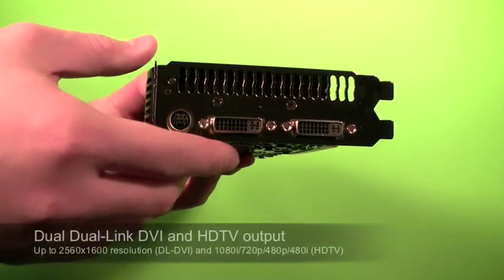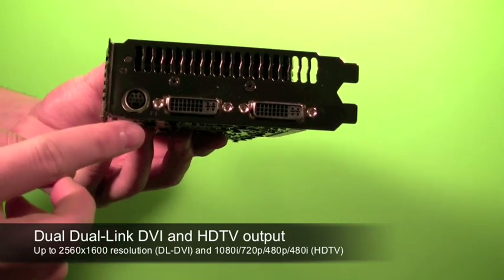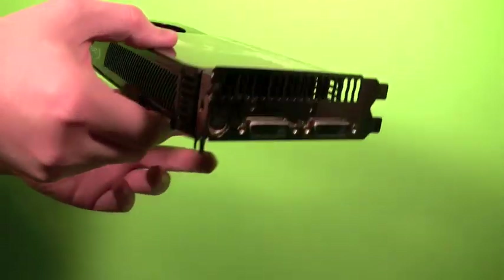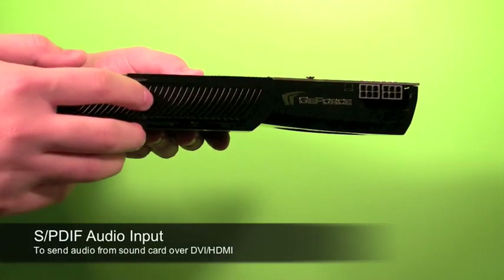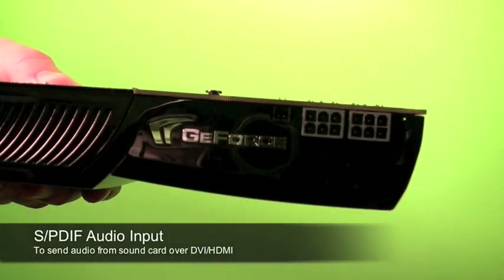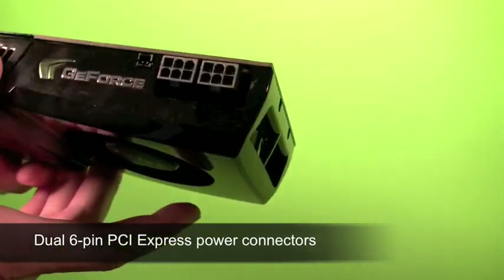The card features dual dual-link DVI outputs with support of resolutions up to 2560x1600 and an HDTV output connector. The card also features a SPDIF audio input to send audio from your sound card through the DVI output of the graphics card. It also requires dual 6-pin PCI Express power connectors.